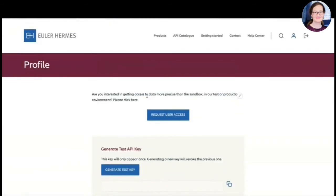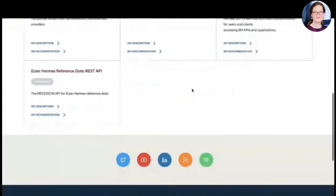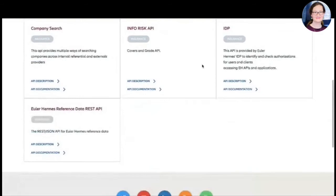The API key generation is also directly linked with our IDP, our central one. Beyond that, I can also access the API catalog to browse the full documentation of our APIs. The list is still growing — we're adding APIs as they come. We have also implemented categories according to our different product types, such as insurance, collection services, and guarantees.